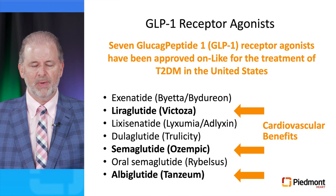There are seven GLP-1 receptor agonists approved for treatment of type 2 diabetes in the United States: Exenatide, Liraglutide, Lixisenatide, Dulaglutide, Semaglutide, Oral Semaglutide, and Albiglutide. Of these, only three have demonstrated a reduction in morbidity and mortality in randomized clinical trials: Liraglutide, Semaglutide, and Albiglutide.